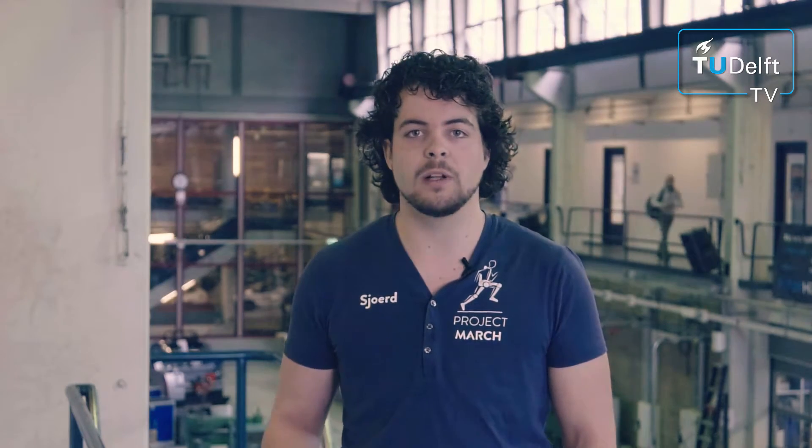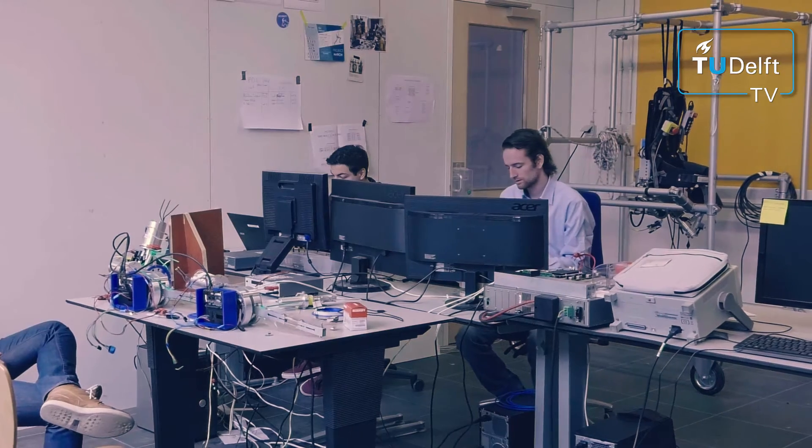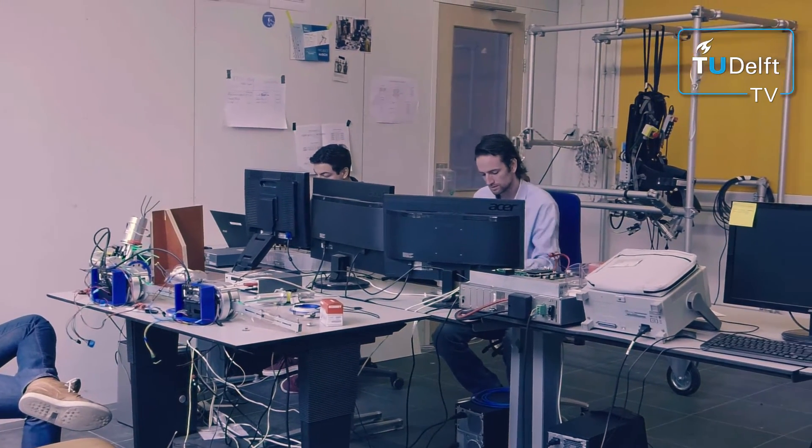Paraplegic patients are paralyzed from the waist down, meaning they don't have any feeling or movement in their legs anymore. We're the first exoskeleton team of the TU Delft and there is no course given on exoskeletons at TU Delft, so when we first came here nobody had any clue or idea how to actually make an exoskeleton.